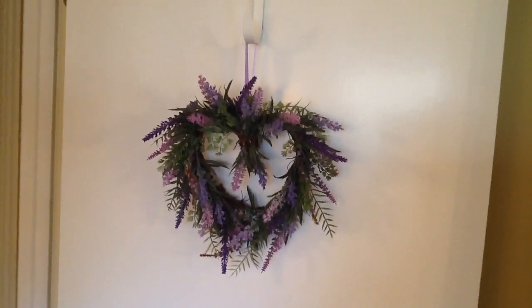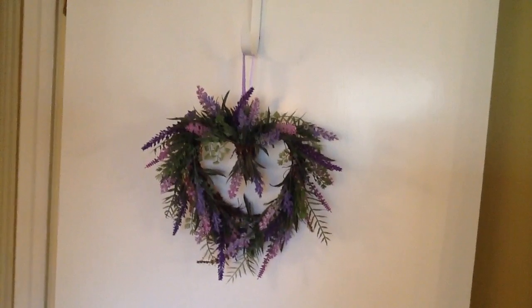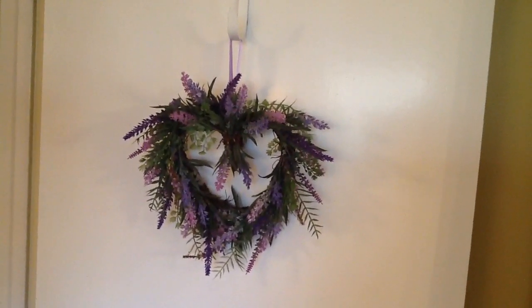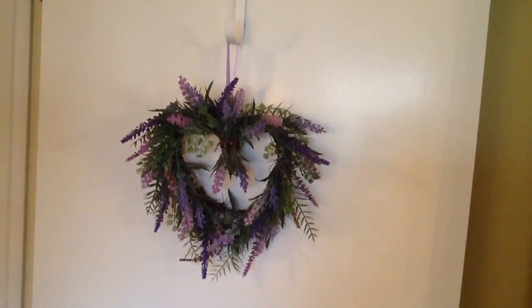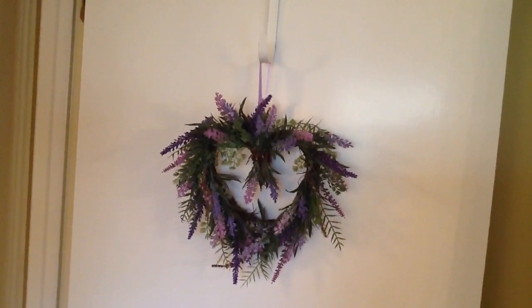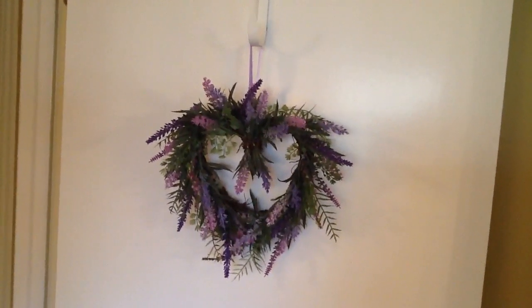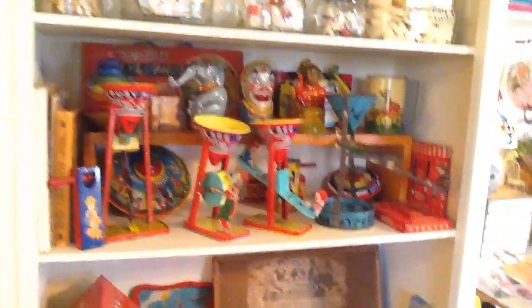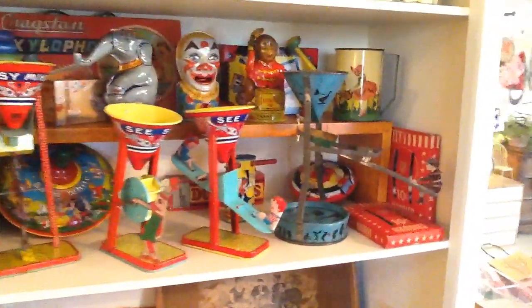Hey, it's Jean back again with the final room of my Valentine tour. This is my office craft space studio, whatever you want to call it. There's a cute little lavender heart wreath that came from Michaels this year, and of course some of our toy collection right there.